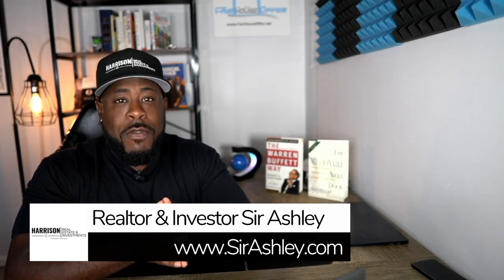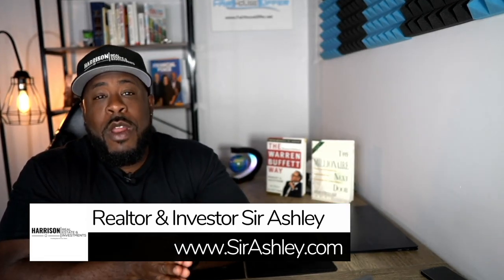Hello family, Sir here. In this video, I'm going to give you a tour of a model home built by one of my go-to builders here in the Charlotte area.